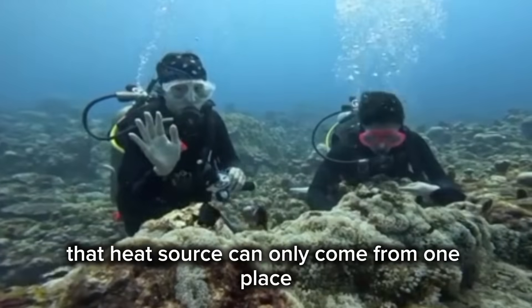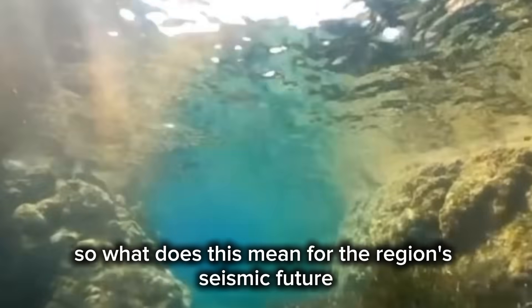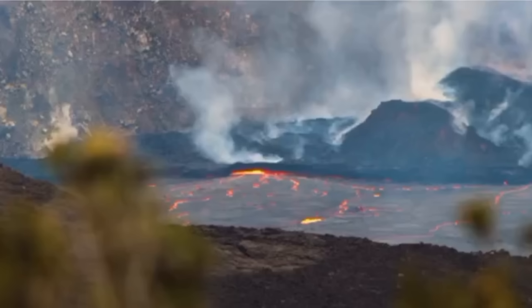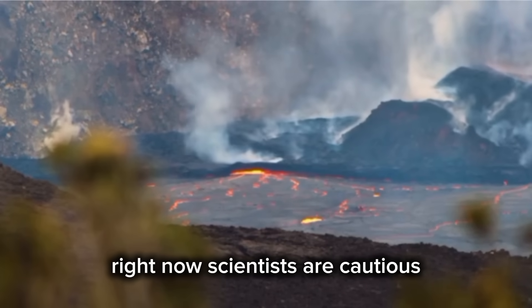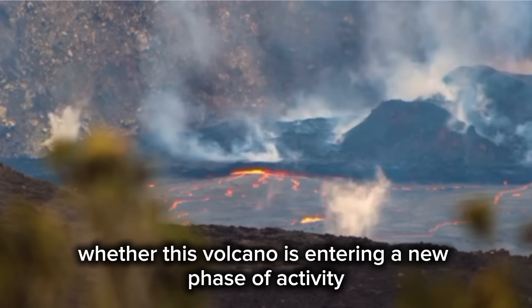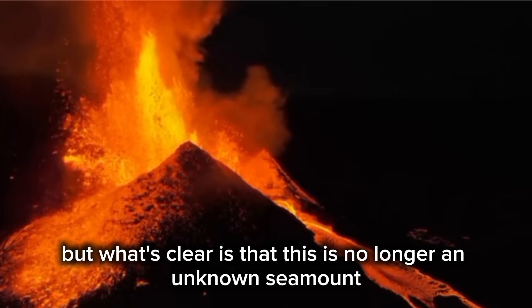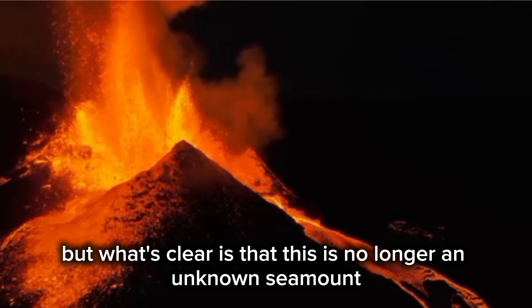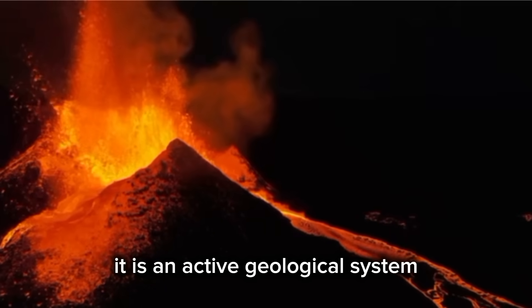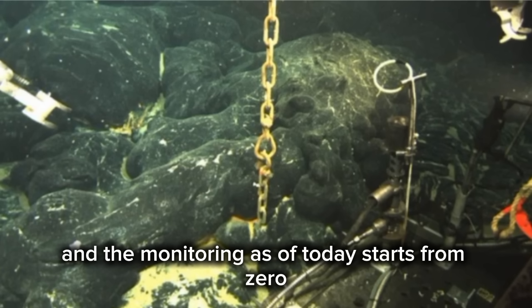That heat source can only come from one place: magma moving beneath the crust. So what does this mean for the region's seismic future? Right now, scientists are cautious. The data is limited. No one can yet say whether this volcano is entering a new phase of activity or has been quietly venting for centuries. But what's clear is that this is no longer an unknown seamount — it is an active geological system in one of the most seismically sensitive places on Earth. And the monitoring, as of today, starts from zero.